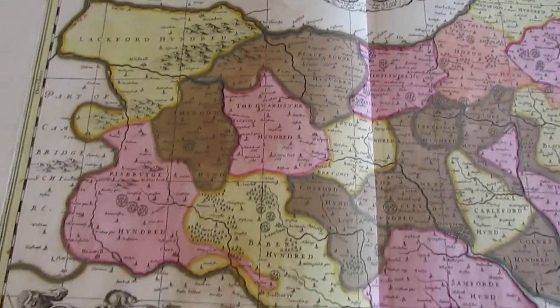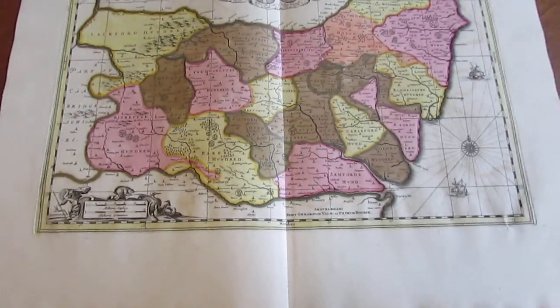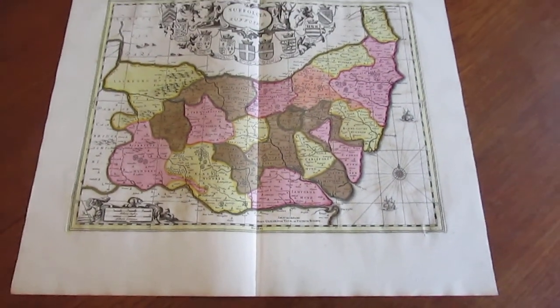The color is very nice for this era, and this map is currently available online from me, Brian de Mambra.